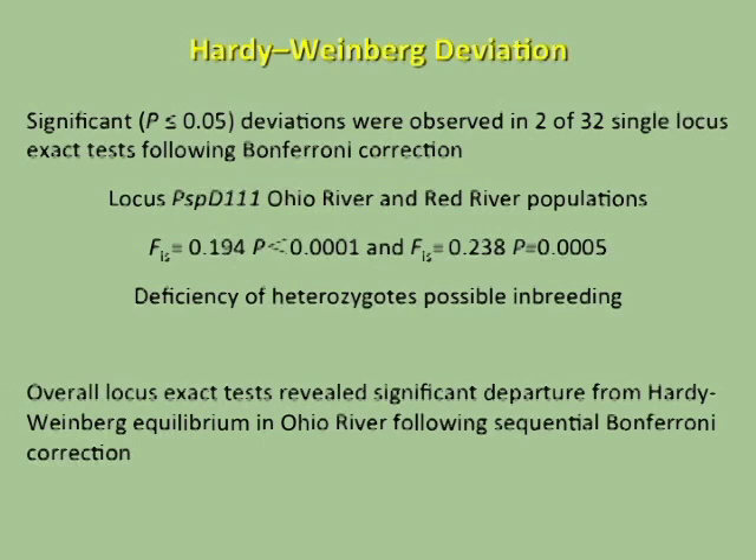Looking at Hardy-Weinberg deviation to assess random mating, we saw deviations in two of 32 locus exact tests. These occurred in the Ohio River and Red River populations at locus D111, with FIS values of 0.19 and 0.23. This indicates a deficiency of heterozygotes in these populations at these loci, suggesting possible inbreeding. An overall locus exact test also revealed departure from Hardy-Weinberg in the Ohio River population, indicating potentially non-random mating.